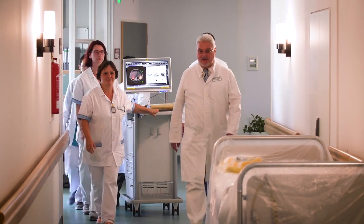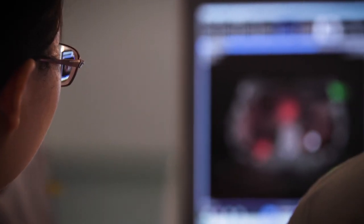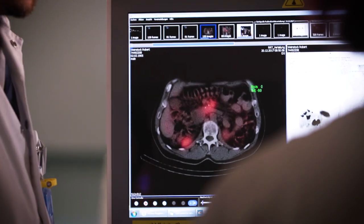I came across Dr. Baum at a medical conference in Toronto, where I was looking for advancements and treatments for my own disease. Four weeks later, I was on a plane for my first Gallium-68 DotaToc scan in Bad Berka, Germany.